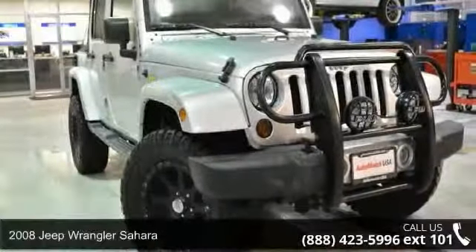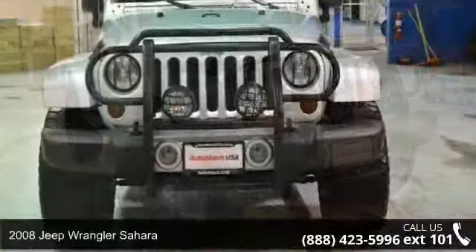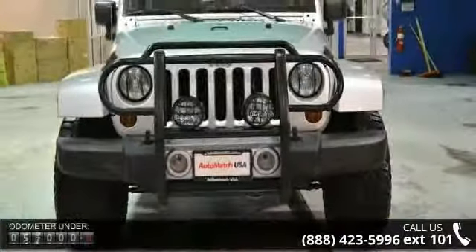Imagine yourself in this 2008 Jeep Wrangler Sahara. If you are looking for a first-rate auto, this one could be yours today.